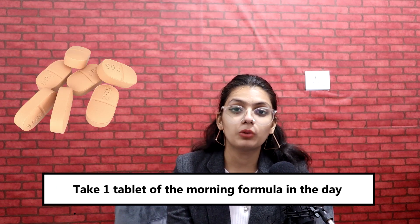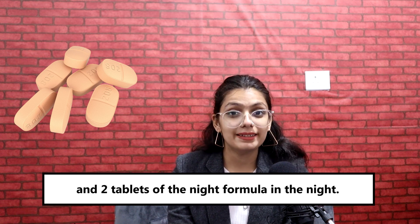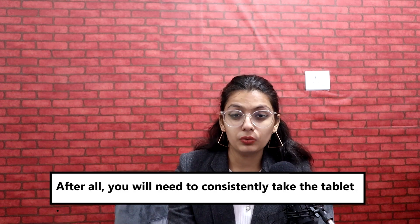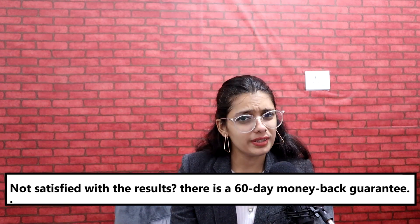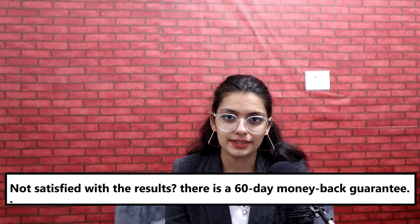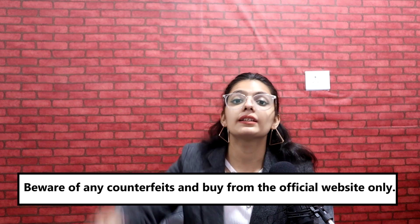Take one tablet of the morning formula in the day and two tablets of the night formula at night. You can save a lot of money if you buy multiple packages. After all, you will need to be consistently taking the tablets to reach your perfect physique. Not satisfied with the results? There is a 60-day money-back guarantee. Beware of any counterfeits and buy it only from the official website. The link is in the description.